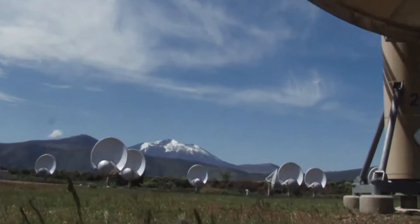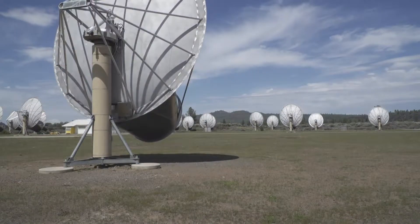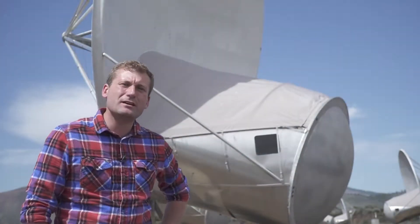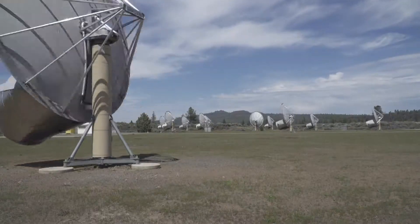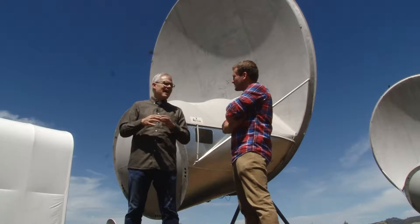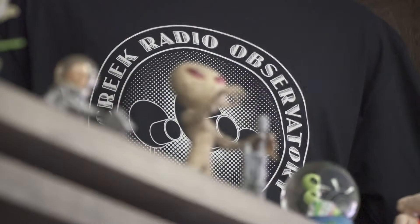Just below Bernie Mountain, a ballet of satellite receivers are in the middle of an intricate dance. Welcome to the Hat Creek Observatory, a science lab listening for aliens. This is John Richards, lead observer for SETI.